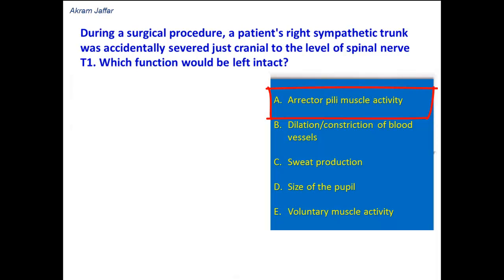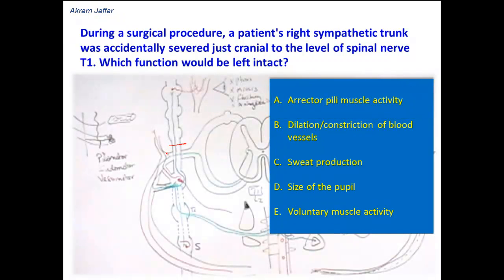Erector pili muscle activity. The erector pili muscle is related to the hair follicle, and it is supplied by postganglionic sympathetic fibers. So it will be affected, and this option is wrong.